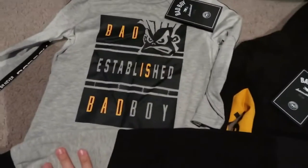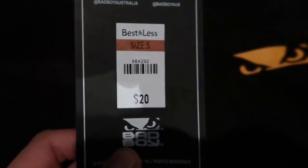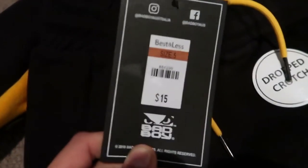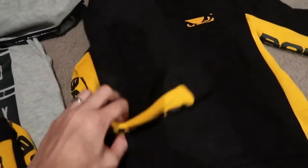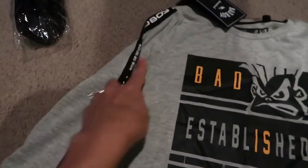I also forgot to show you this set from the Bad Boy range at Best and Less. It's a hoodie for $20 in size 5, with matching bottoms that have grey sections at the bottom for $15. I also got him a shirt to go with these pants — he can wear the shirt and pants together, or layer the hoodie on top when it gets super cold. The shirt has extra detail down the sleeve and was $12.